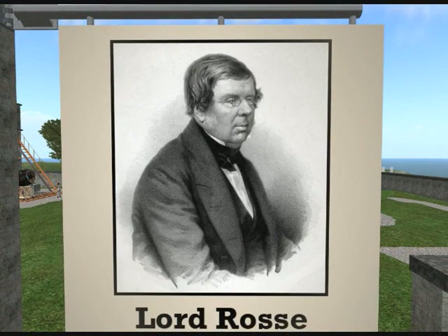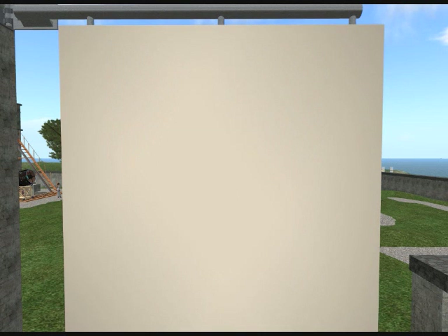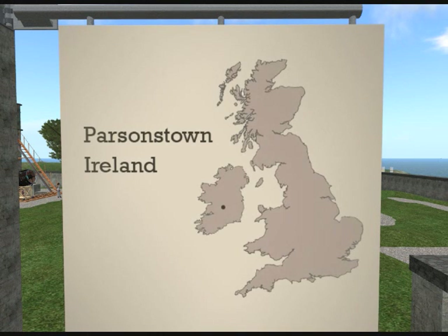To test his idea, Lord Ross set out to build better telescopes. He was a genuine aristocrat with a castle at Parsonstown in the centre of Ireland, and he and his labourers built all his telescopes in the castle grounds. So let's see what he built.